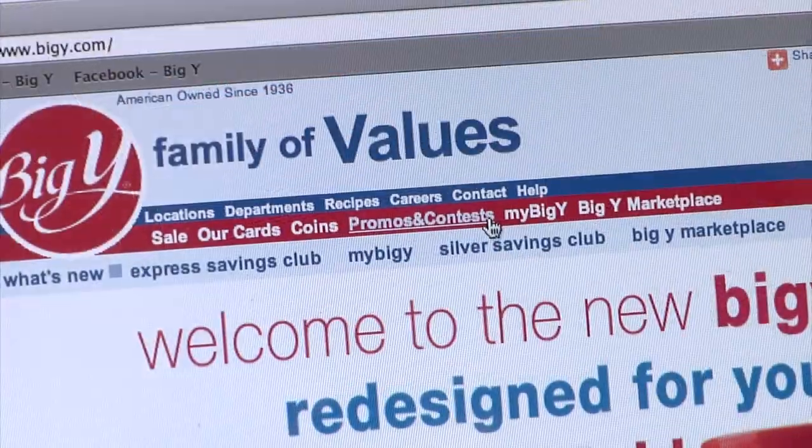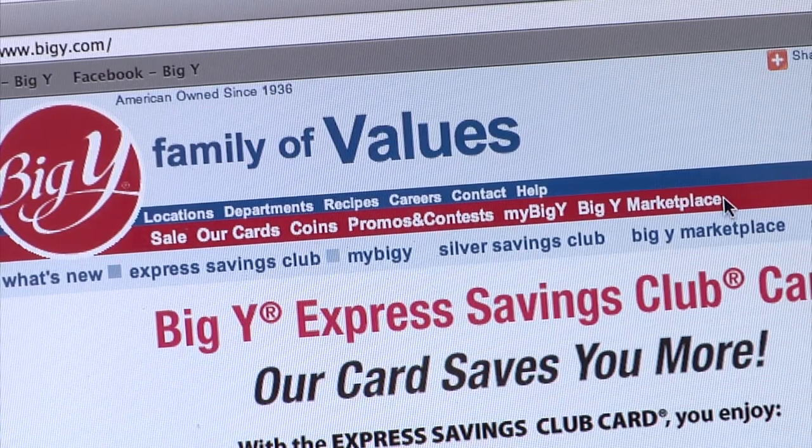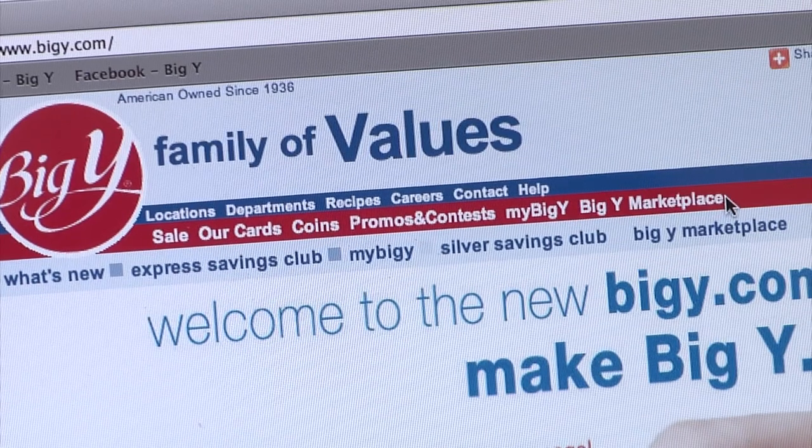You asked us to keep things simple, so we did. Here at the top of the screen, we put some links to your old favorites and some soon-to-be new favorites.